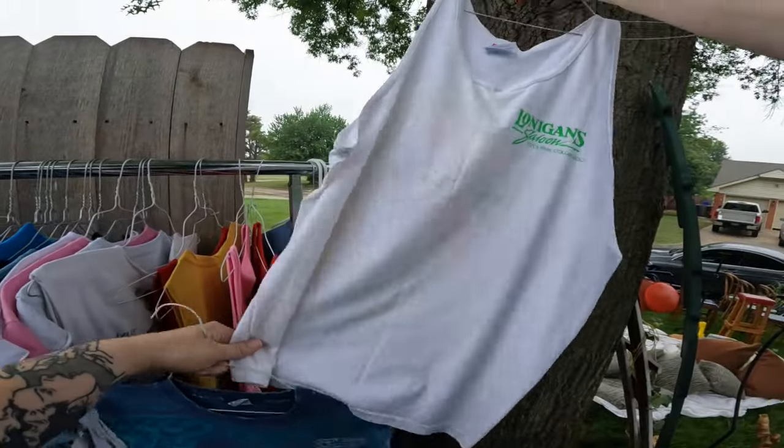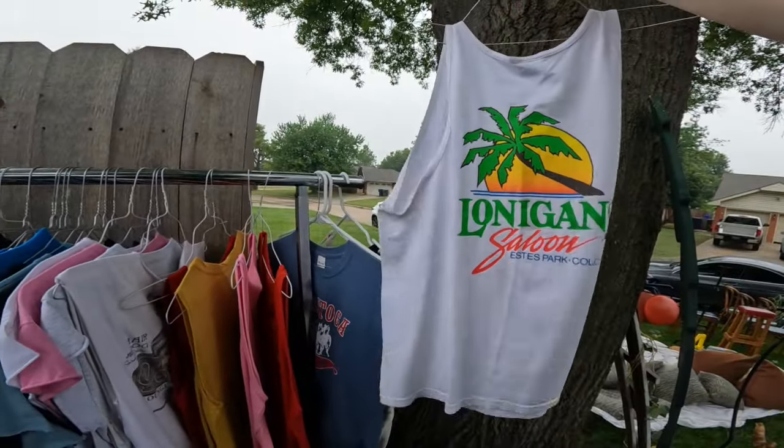That one's Y2K. Some stains. Super cool though.